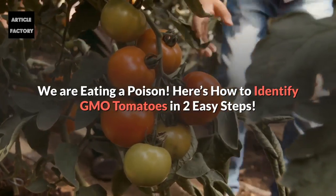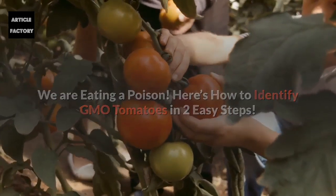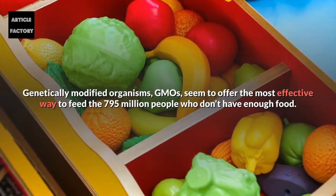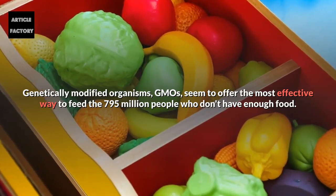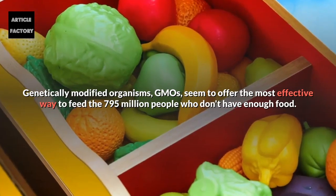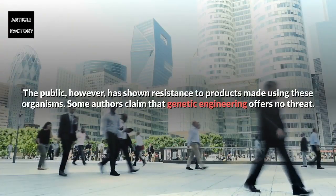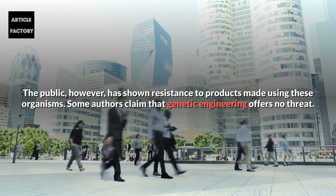We are eating a poison — here's how to identify GMO tomatoes in two easy steps. Genetically modified organisms, GMOs, seem to offer the most effective way to feed the 795 million people who don't have enough food. The public, however, has shown resistance to products made using these organisms.